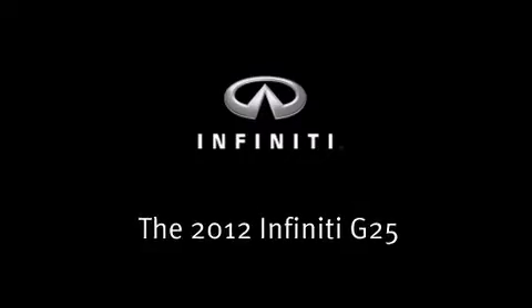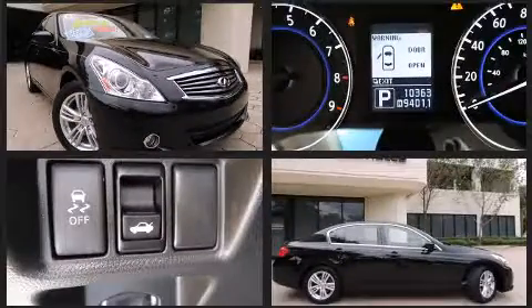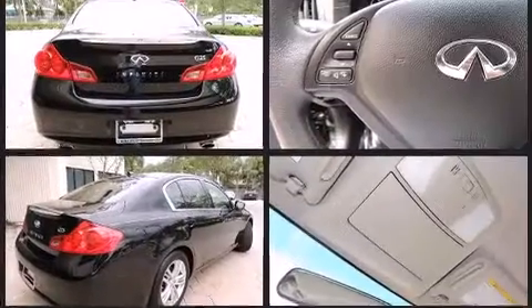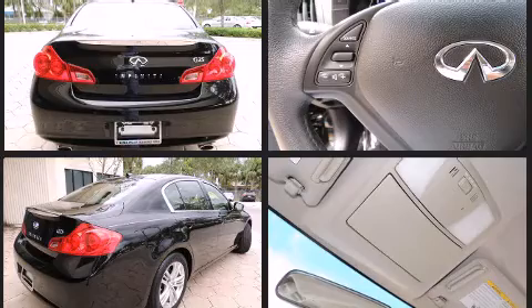Get excited about the 2012 Infiniti G25. This four-door, five-passenger sedan just recently passed the 10,000 mile mark. It features an automatic transmission, rear-wheel drive, and a refined six-cylinder engine.